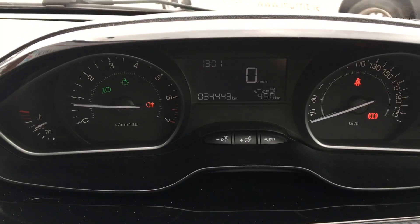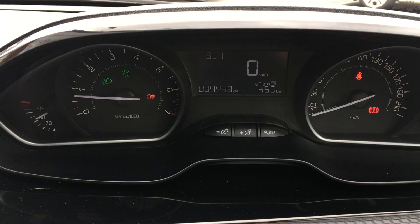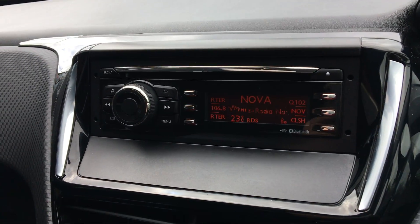This car is only 34,443 kilometres. It's an Irish car, originally bought from a main Peugeot dealership.